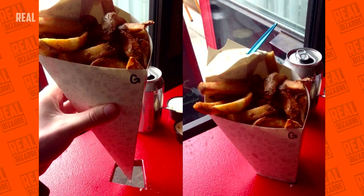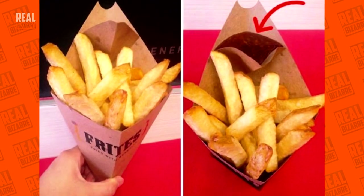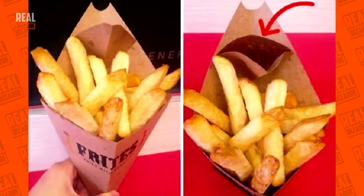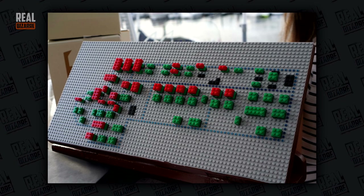In this joint, you get your fries in a special cone for which there's a hole on every table, and there's a special ketchup compartment in the corner. In this Danish restaurant, they use Lego to keep track of table availability.